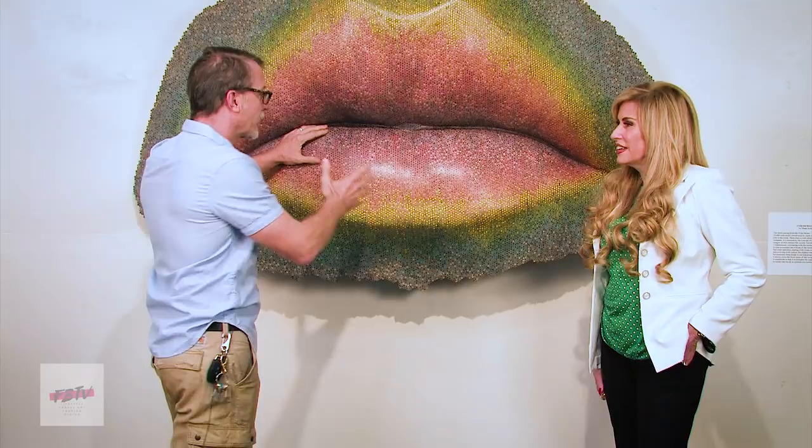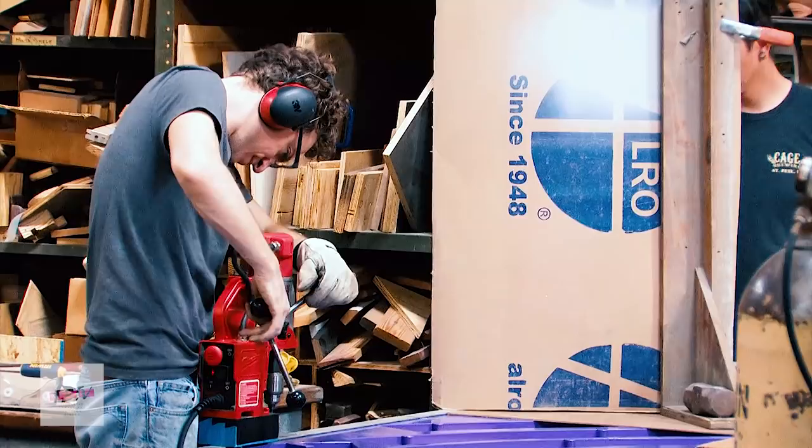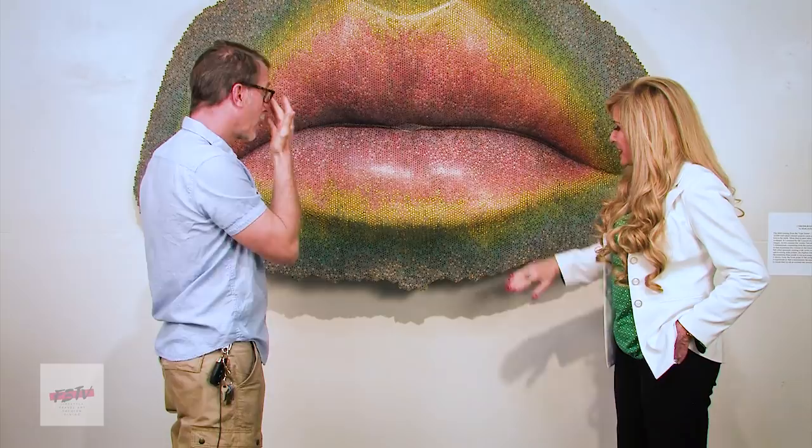And this particular piece has over 10,000 colored pencils. Really? Yes. Wow. And it took over a year's labor to make. Wow. And it's one of those pieces — it's very sensual. And when I'm near it, I feel obligated to touch it. It makes you want to touch it. It really does.